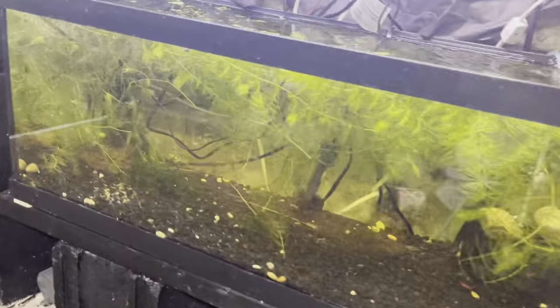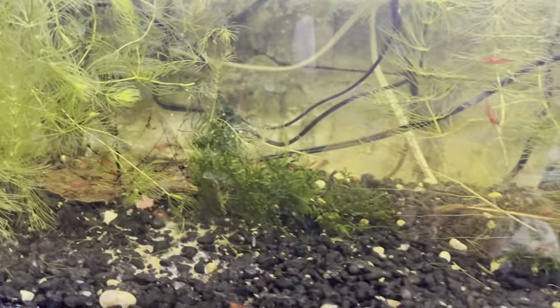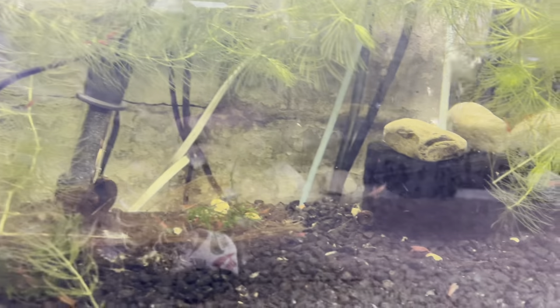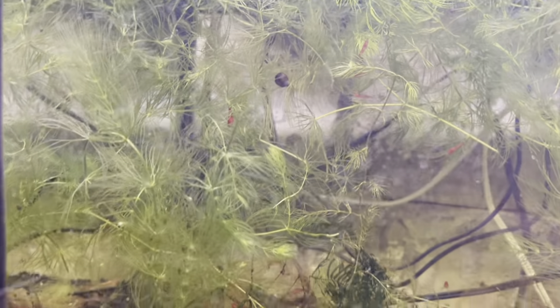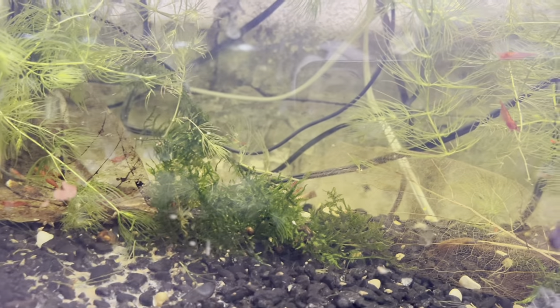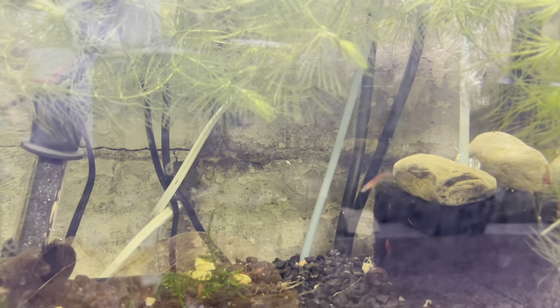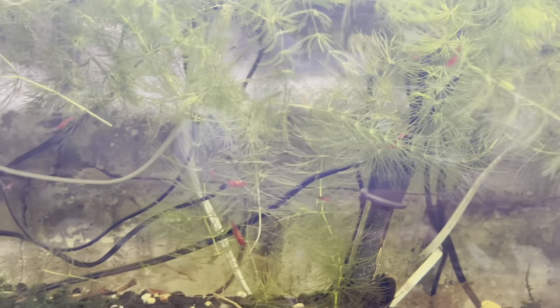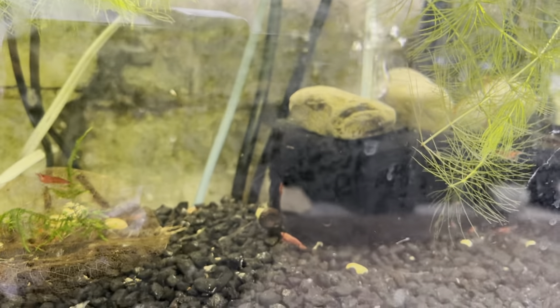These cherry shrimp down here are starting to take off — I've been noticing there's tons of them. They're doing their thing — I've been seeing some really fat ones in there, hanging all over the hornwort. There's some Christmas moss in there too. This is actually my first time ever trying to breed shrimp, so I don't really know the water parameters and all that. I'm learning as I go — if you guys have any expertise, let me know in the comment section.